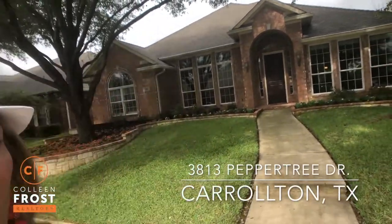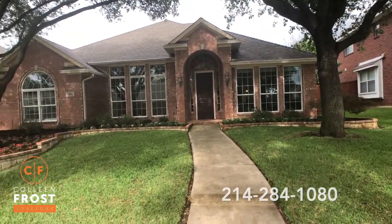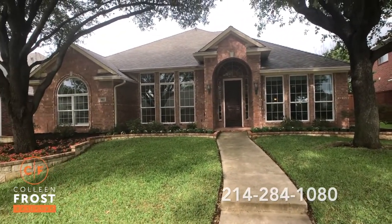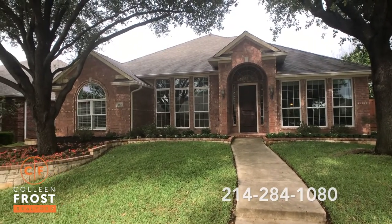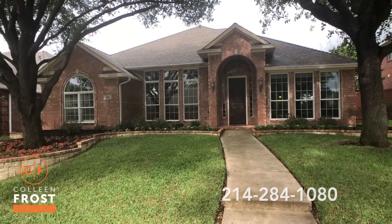Hi everyone, it's Colleen Frost. I am so excited to show you our new listing. We're in Carrollton, Texas at 3813 Peppertree in Oak Creek Estates. I'm just going to take a moment and not say a word because I want you to realize how peaceful living on Peppertree can be.